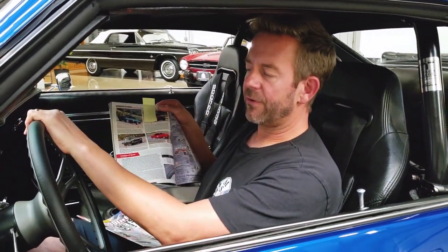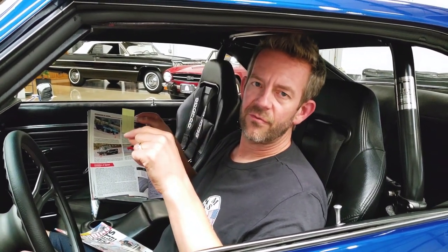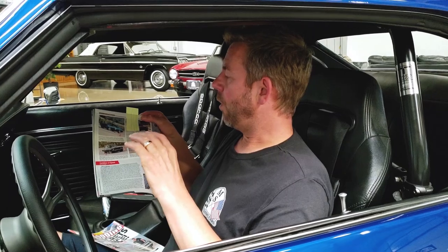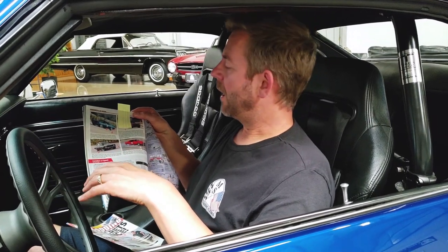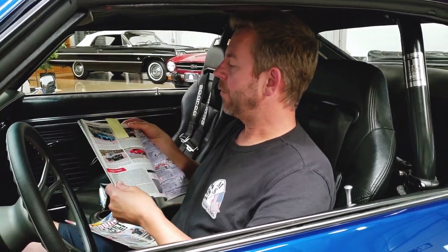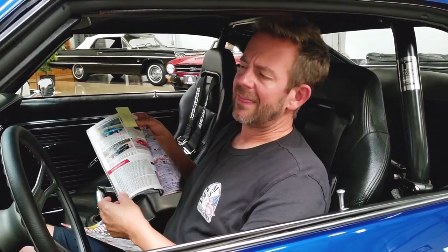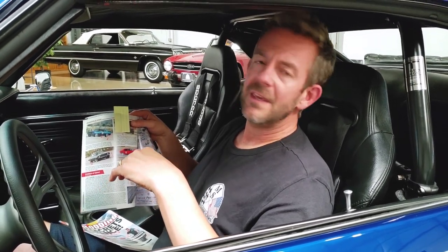I'll make a note that when he first finished this car, he put in a ZZ454 crate motor. All of these autocross events were with the original motor. Shortly after, he was a little disappointed with the power and wanted to make better times. So he went out a few years later — I think it was 2013 — and purchased the ZL1 engine that's in this car now.